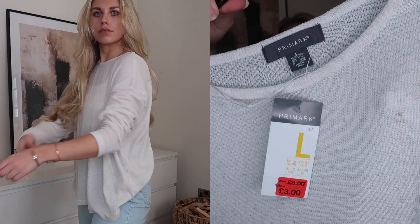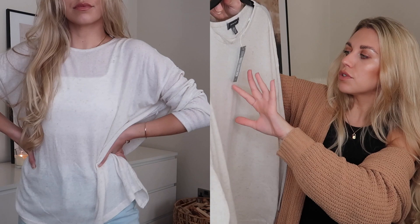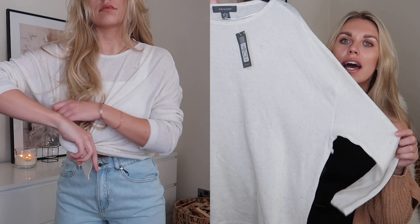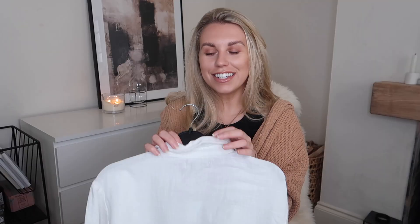This next item is a really nice creamy beige marl color. It was originally eight pounds but was reduced to three pounds, so I thought it was a great at-home throw-on piece. It's a really nice, lightweight knit to wear around the house — the kind of thing you'd find at The White Company for a lot more money, but mine was just three pounds.